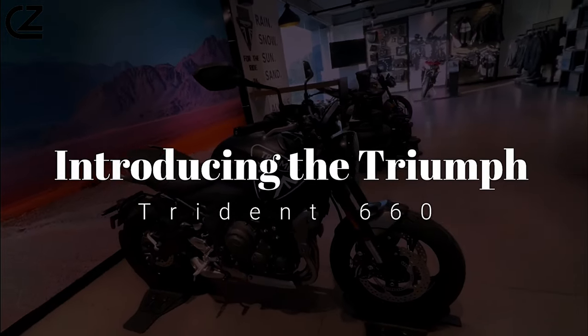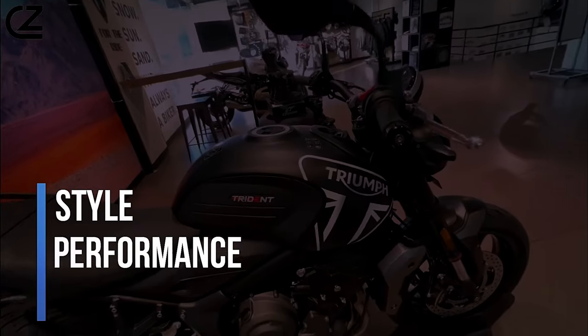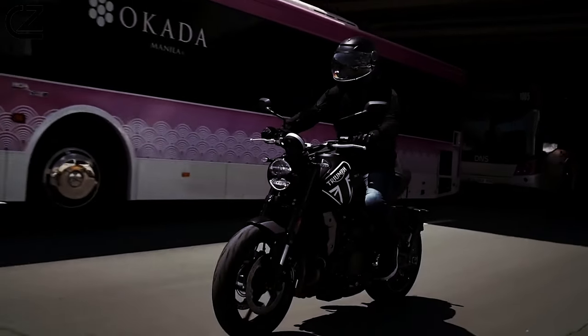Introducing the Triumph Trident 660, a motorcycle that perfectly blends style, performance, and accessibility. Let's delve into what makes the Trident 660 stand out from the crowd.